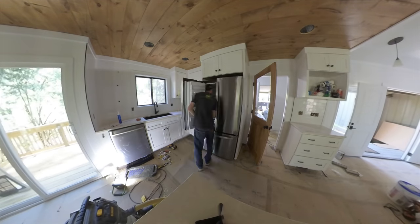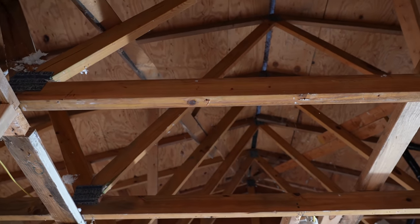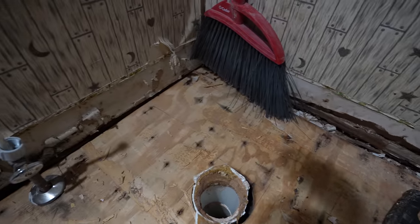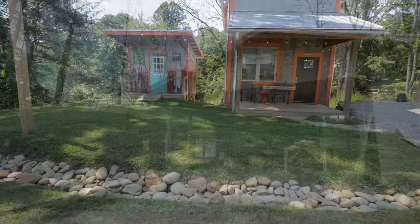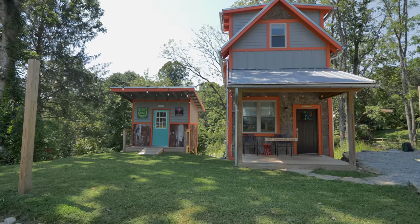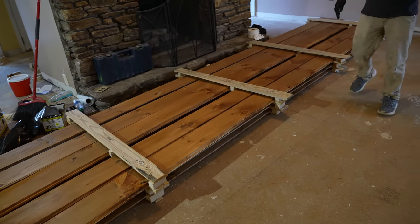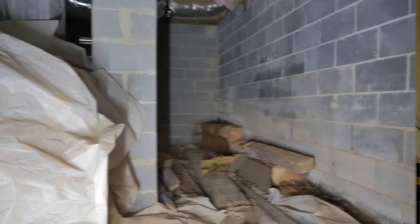We're in the midst of a building boom right now, so tradespeople can pick and choose which jobs they take. Headaches like this tend to be their last choice. We got in right before things got crazy. And so the same company that built the Brevard Bike House did the renovation on the Ranger Station. Having contractors work on the house really freed me up to do the fun stuff — like the bike room.